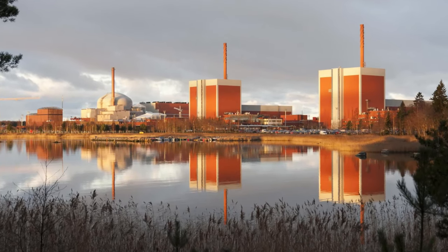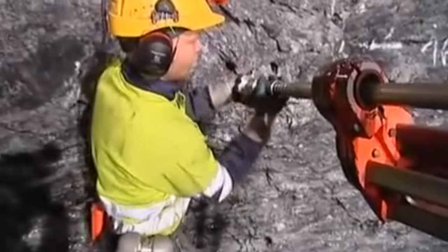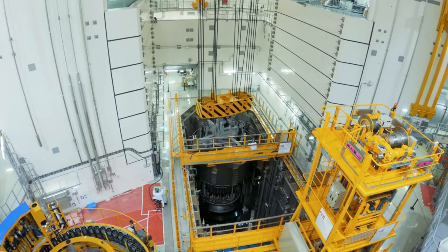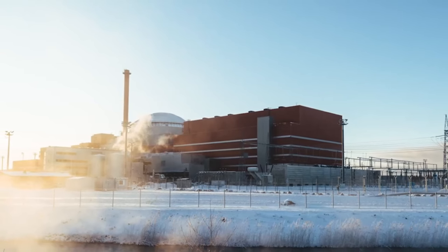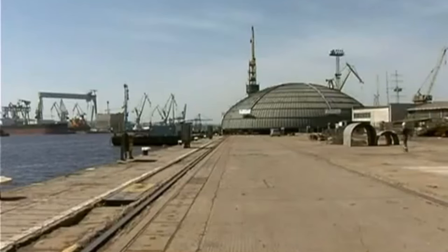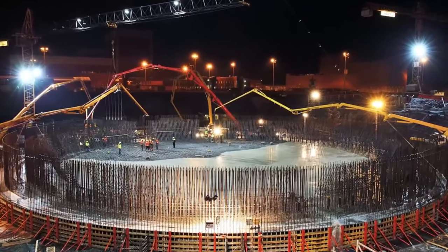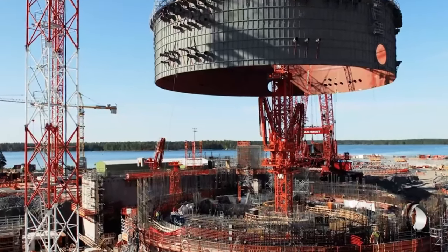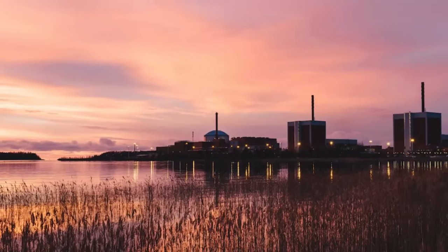Let's take a look at Unit 3 and figure out why it is so significant. In a groundbreaking move, the Finnish government in February 2005 gave Teollisuuden Voima TVO the green light to construct a third reactor, marking Finland as the first Western European country to order a reactor in 15 years. The ambitious venture, known as Olkiluoto 3, began construction in the same year, with a targeted commercial operation launch set for 2010. However, a series of delays pushed the timeline, and it wasn't until May 2023 — a staggering 18 years after construction began — that normal production finally kicked off.